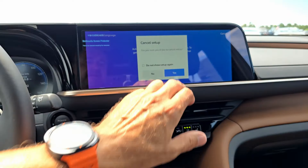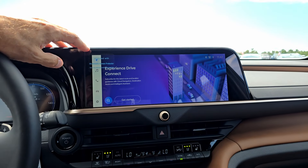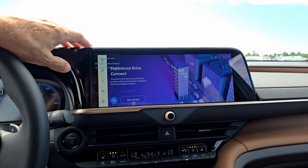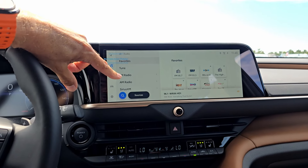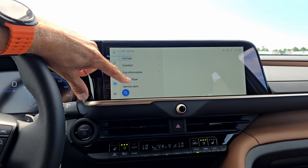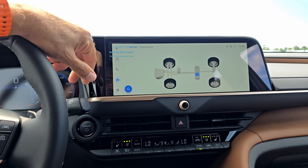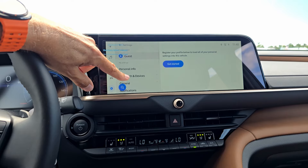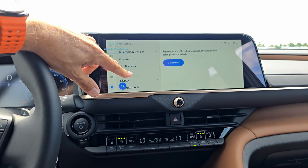The system offers a cloud-based navigation option, and you can connect Android Auto or Apple CarPlay wirelessly. Media options include FM, AM, SiriusXM, and phone streaming. Under Vehicle Settings you have climate, comfort, trip information, energy flow, and vehicle alerts — great for monitoring hybrid power flow. You can also set up personal profiles with Bluetooth devices, notifications, display, sound, and media preferences.